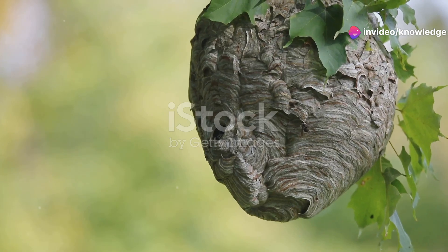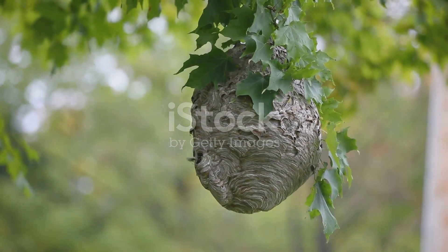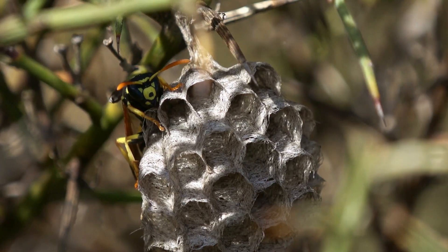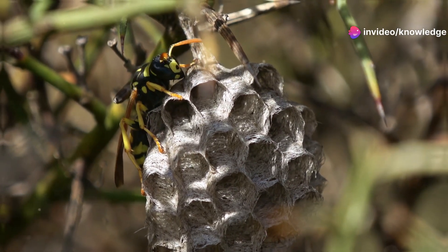The bald-faced hornet's football fortress. The bald-faced hornet constructs a remarkable nest that resembles a grey, papery football hanging from a tree branch. Inside, a series of combs house the developing larvae, tended to by worker hornets that tirelessly defend their fortress.